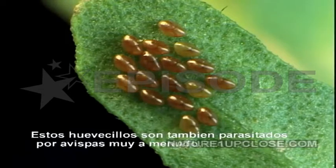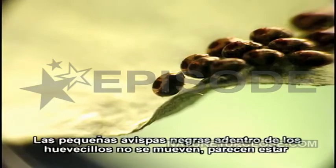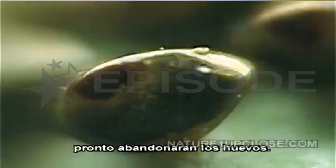These eggs are also parasitized by wasps very often. The little black wasps are inside the eggs. The eggs are not moving and seem to be dead, but in reality they are finishing the pupation process and soon will abandon the eggs.